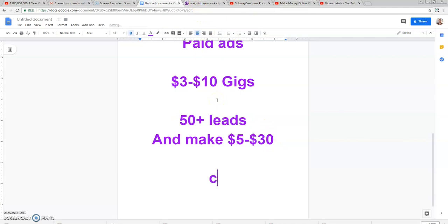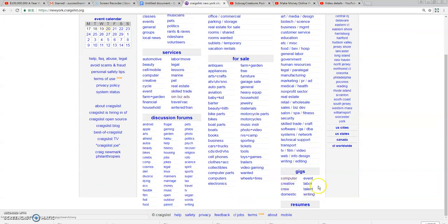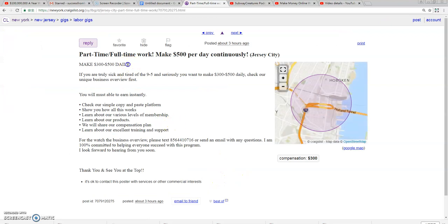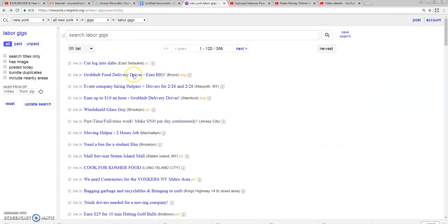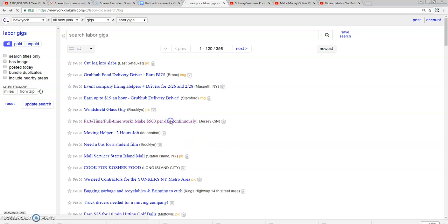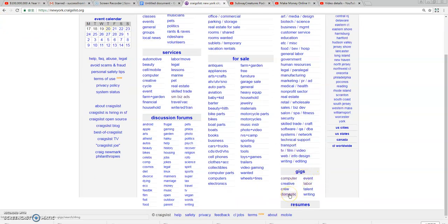Another thing with Craigslist is they're cracking down on affiliate marketing and CPA marketers. When placing your ads inside the gig section or community section, you can no longer use crazy claims. Ads claiming something like five hundred dollars per day don't really work anymore — they've become saturated, and once Craigslist sees your ad contains an affiliate or CPA marketing link with an outrageous claim, they're more than likely going to flag your ad.